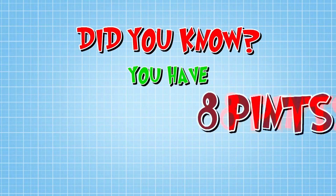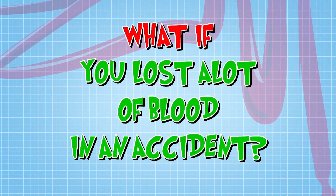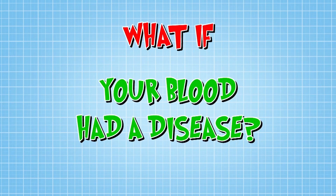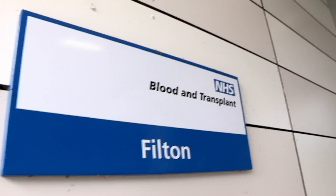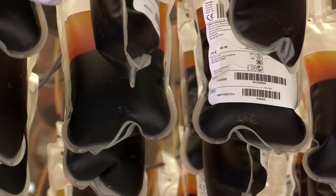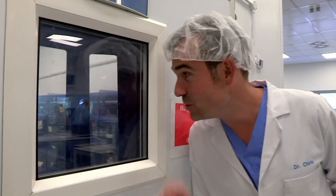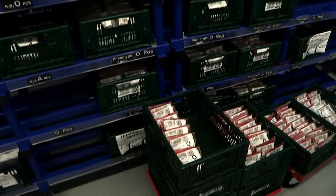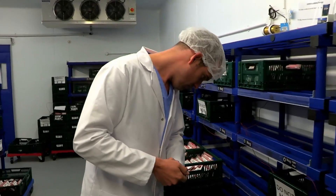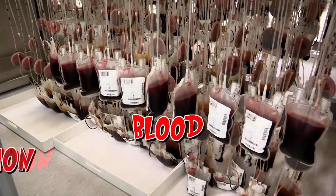Did you know you have around eight pints of blood in your body? But what if you lost a lot of blood in an accident or your blood had a disease? This is the Bristol Blood Centre and it's full of blood that has been donated by healthy people to help patients. In this room is almost half of England's blood supply. Wow!